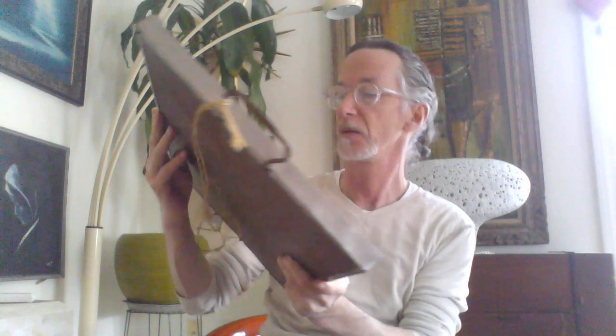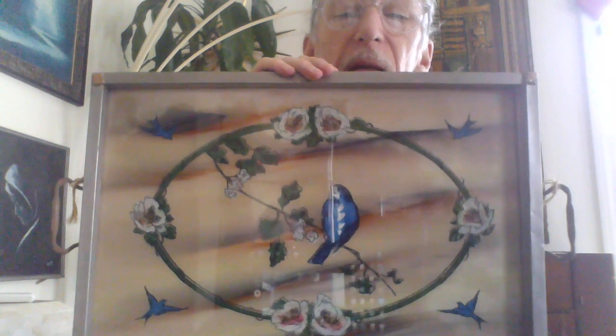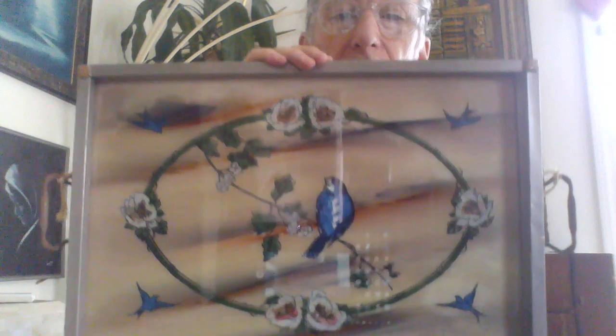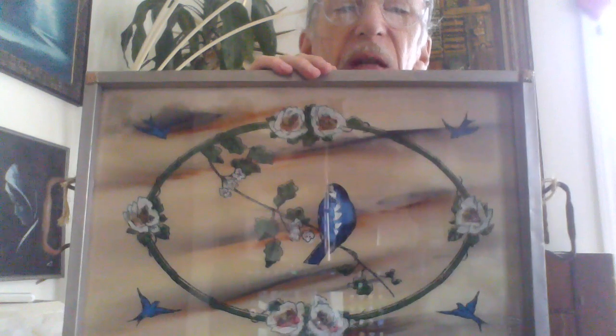Here is tray number two. This is much simpler, but the glass background is more of a slag glass, and it's of a bluebird. It's got a more Victorian sensibility to it, I think. And that's Milo playing in the background — the cat that has never been seen, but always heard.